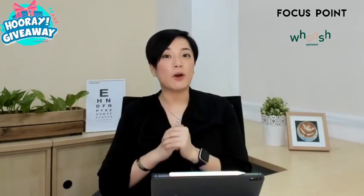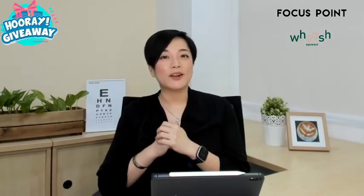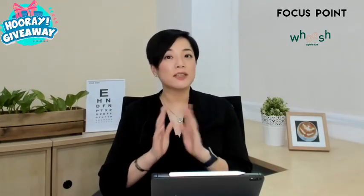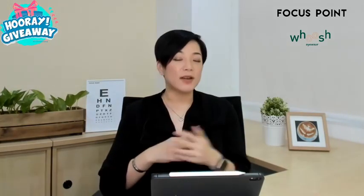The next question: can I share contact lenses? This is also our first giveaway! To participate, like and share this Facebook post, answer the question — can you share contact lenses, yes or no — and tag three friends together with your answer in the comment section below.